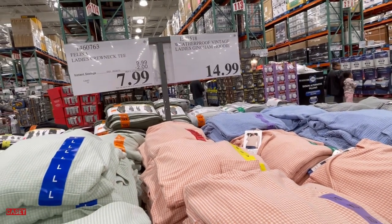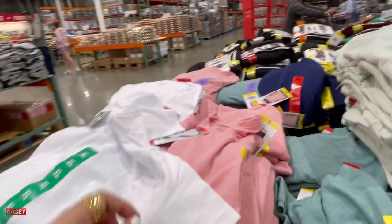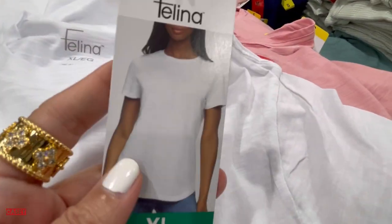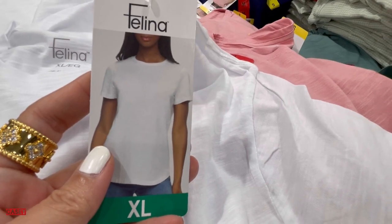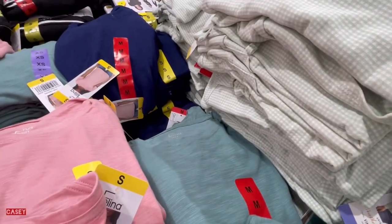Then we have the Felina ladies crew neck tee for $7.99, a savings of $2. They have it in white, pink, green, and blue.